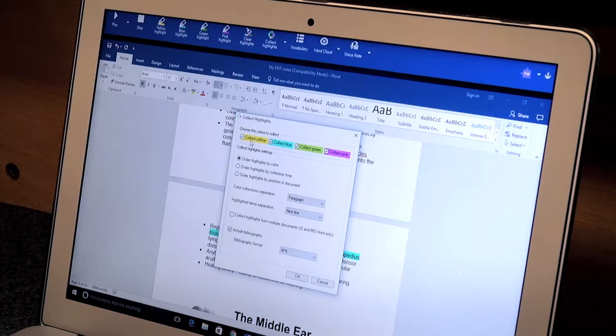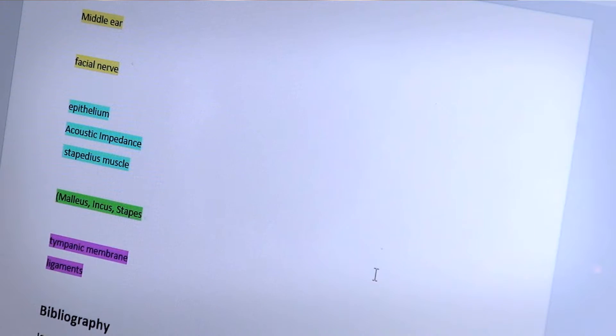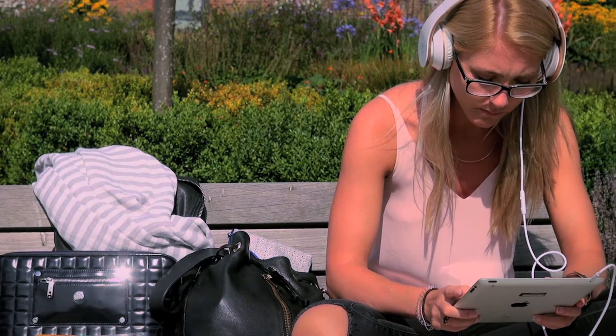With an easy click of a button, it condenses the highlights that you've got into one group of text, and that is very bite-sized and easy for you to remember.